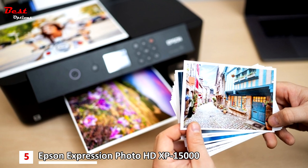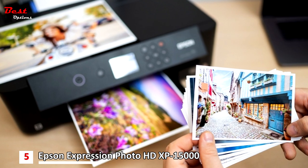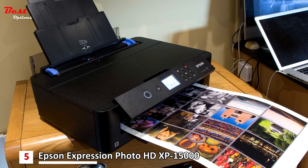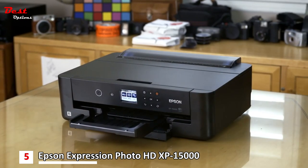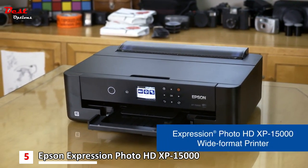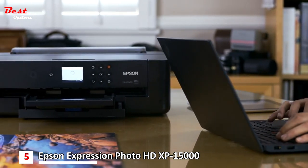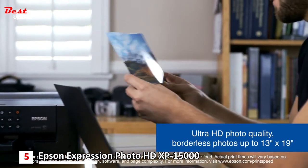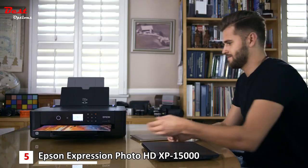The fifth product on our list is the Epson XB-15000 Expression Photo HD, priced at about $350. Take photo printing to new levels with this wireless wide format printer, delivering brilliant pro quality borderless prints up to 13 by 19 inches. Individual six color Claria Photo HD inks with all-new red and gray inks offer a wide color gamut and enhanced black and white photo printing. The large 50-sheet rear specialty tray makes printing pro quality projects easier than ever, even on cardstock.